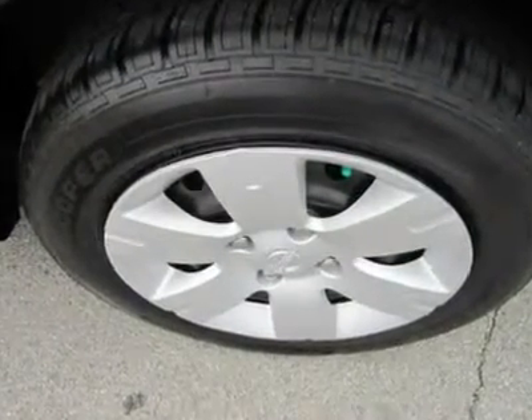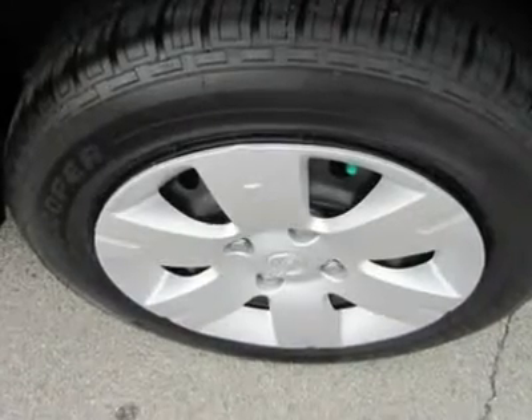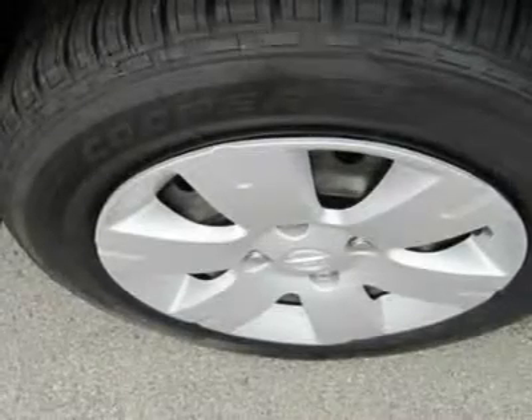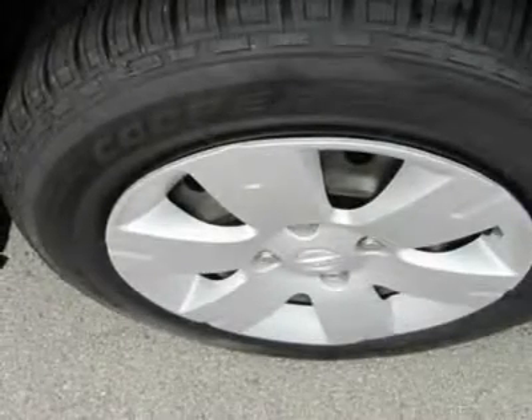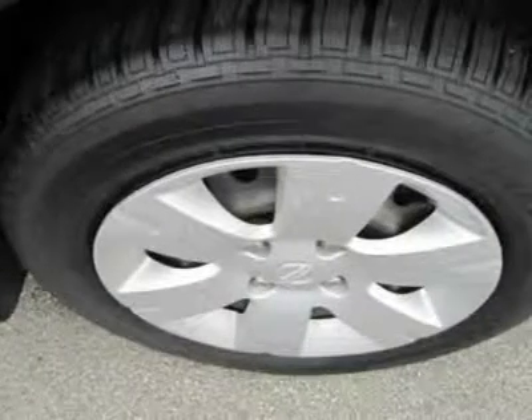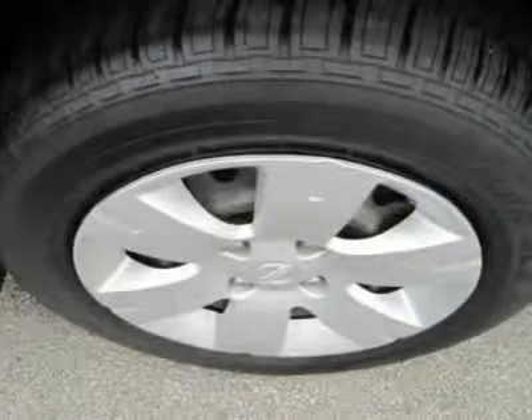Nissan's four-cylinder, twin-cam, 16-valve aluminum alloy engine has a dual personality. Driven gently, it's calm and economical. Before the tach reaches 4,000 RPM, there is plenty of power.